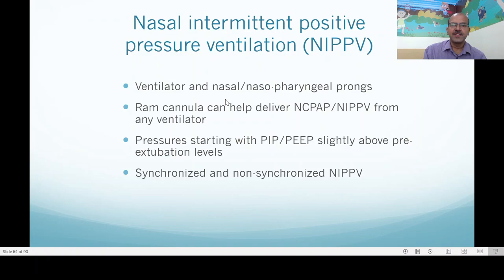For NIPPV, the ventilator is used with nasal or nasopharyngeal prongs connected via an adapter. Ram cannula was an adaptation brought in by Professor Ramanathan, and his videos are available on the channel. It is quite handy and now many ventilators provide high flow-like cannula interfaces, which makes baby handling easier. Pressures are started with PIP and PEEP slightly above pre-extubation levels and can be weaned as needed. Weaning from NIPPV to CPAP and then to high flow as per the baby's condition is quite often the approach.